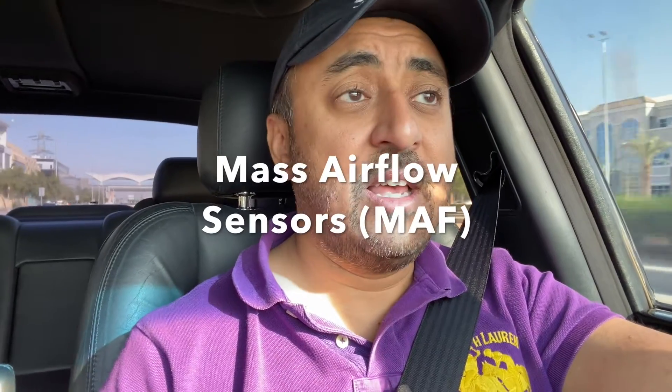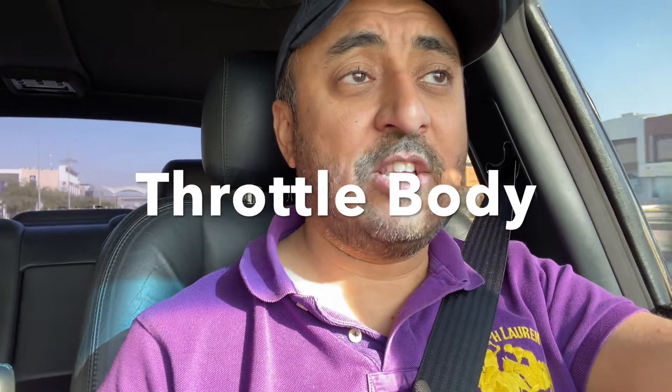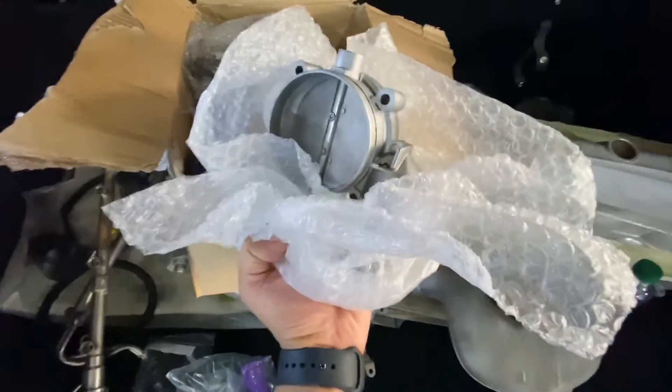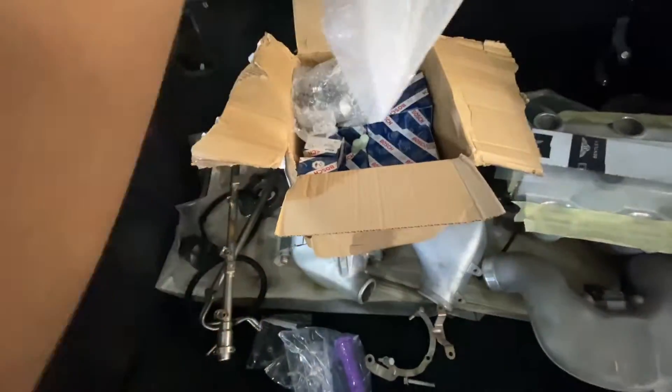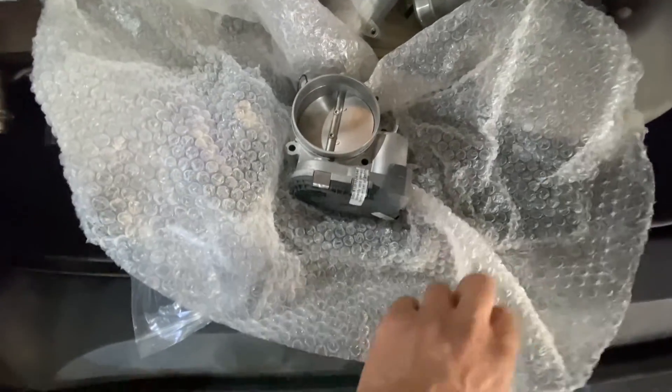There are a number of things we can do to diagnose the check engine light. The obvious thing would be to look at the mass airflow sensors and the throttle body. However, I just changed both mass airflow sensors — they're brand new Bosch originals — so it's very unlikely to be that. We also had the throttle body reconditioned by experts in the UK, so I really don't think it's the throttle body either.